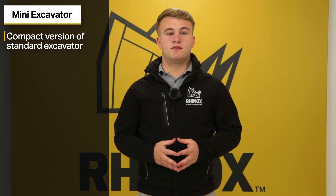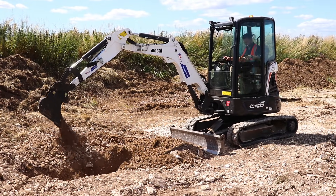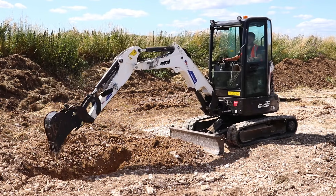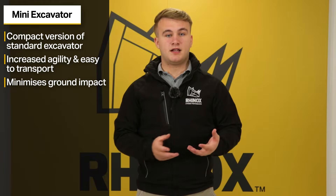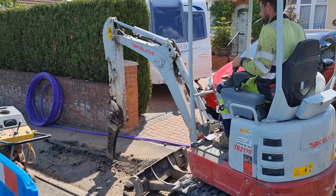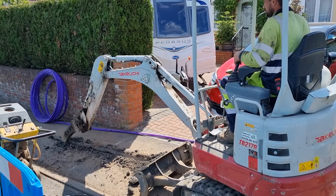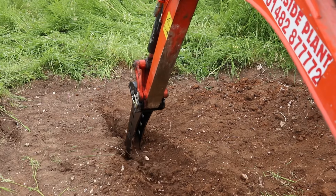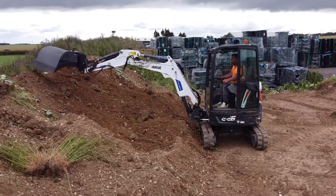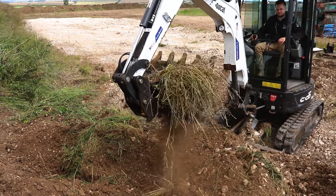Number two is the mini excavators. Mini excavators are the compact version of the standard excavator, designed for jobs where space is limited. They have increased agility and are also easier to transport. The small lightweight design minimises ground impact, making them perfect for delicate areas with underground utilities or pipework. Mini excavators are best suited for jobs like digging drainage trenches, foundations or even light demolition work, especially when paired with attachments like micro trenching buckets, grading beams and tilt grading buckets.